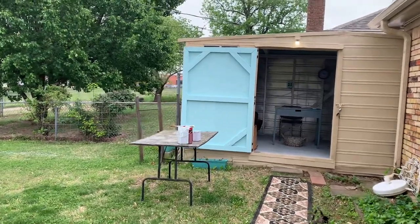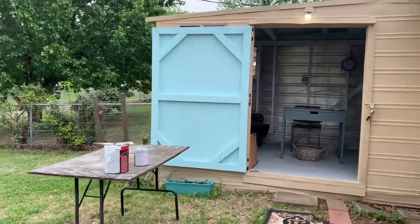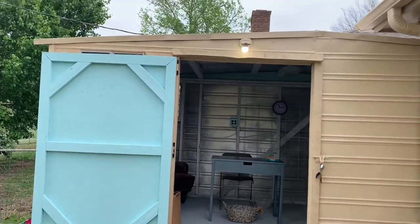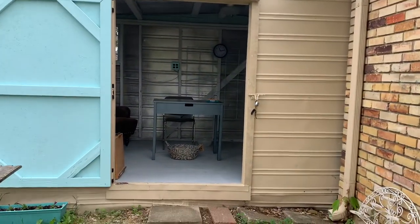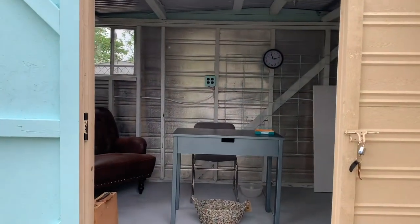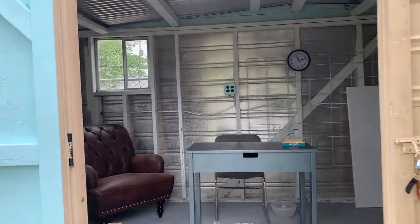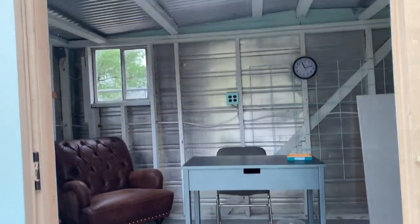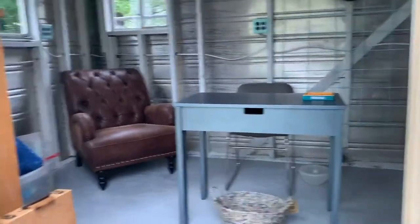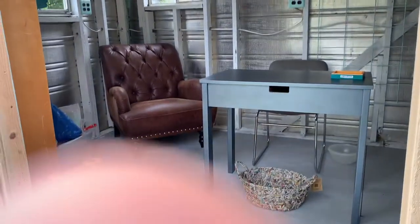Here's my she shed — it's going to be my art studio. This is the big old door they put on it for me. They fixed the roof, fixed everything, painted the outside. I ended up painting the inside — I just painted the wood studs and I think that looks pretty good. There's my desk, there's my easy chair. I can come out here and read if I want to, or just sit down and relax.